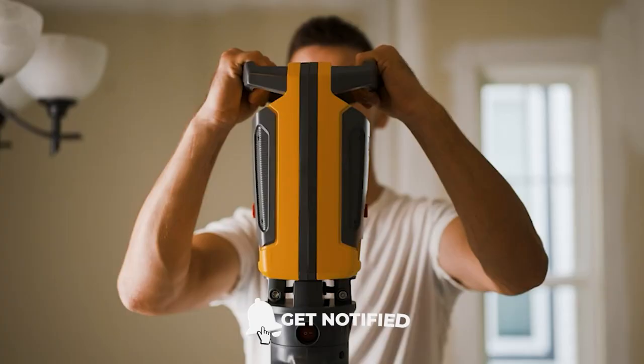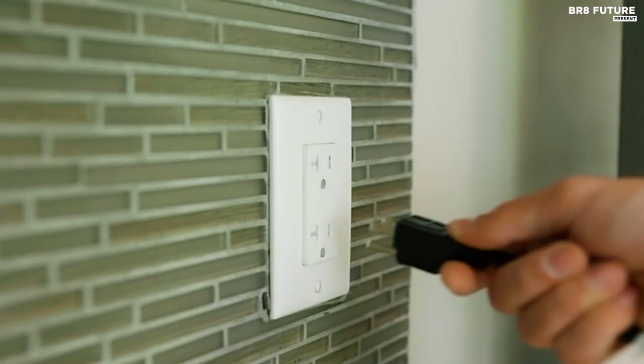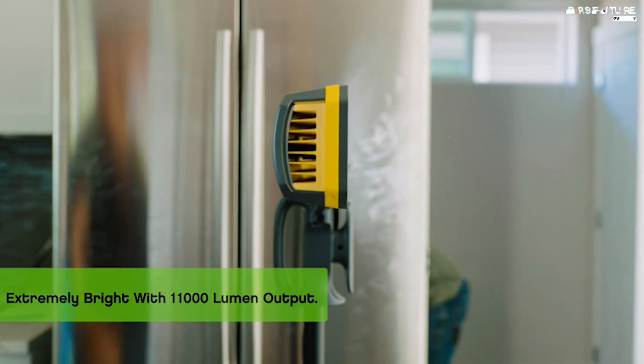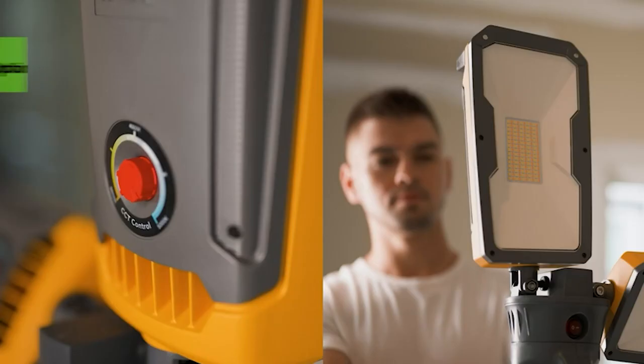Number 5 on the list, this work light provides exceptional illumination, allowing you to see your project in vivid detail. The Lutec LED work light also offers adjustable color temperature, ranging from 3,000K to 5,000K, giving you flexible lighting choices to suit your work environment.